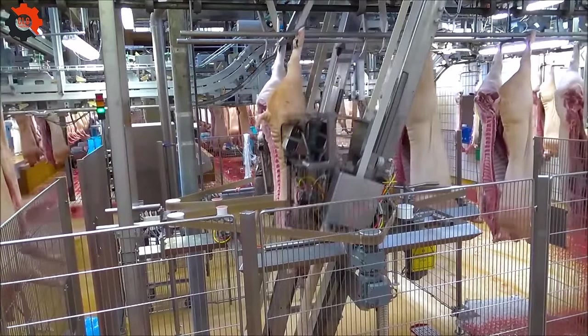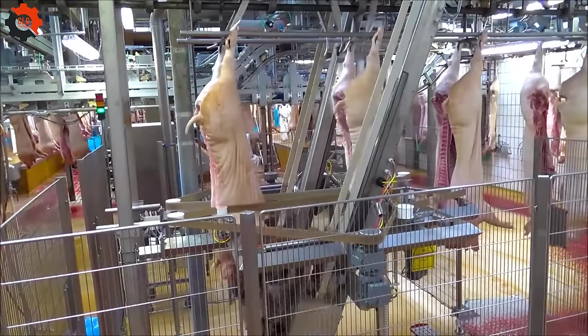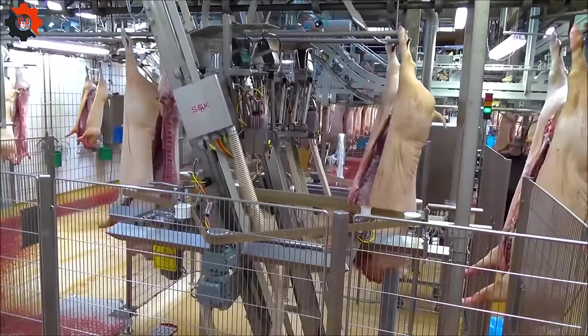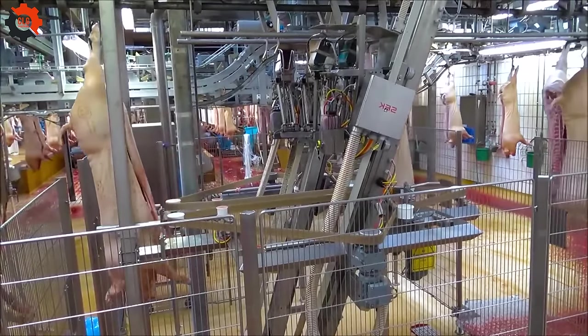This is a robotic arm fitted with an OCC sensor that efficiently and precisely chops pigs into two equal halves, all without the need for human involvement, owing to pre-programmed delicate cuts.